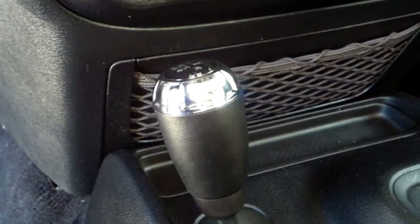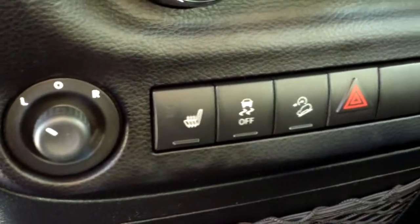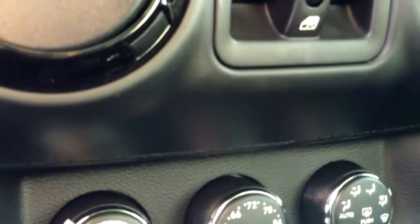Automatic transmission, four-wheel drive lever, heated seat controls, traction control, hill descent control, and climate adjustments are all here in the center console. Power windows are operated there as well. The audio system features AM, FM, CD, and an auxiliary plug for an MP3 player.